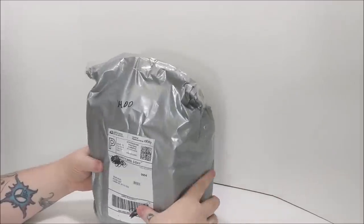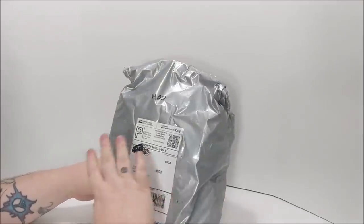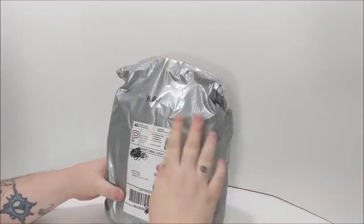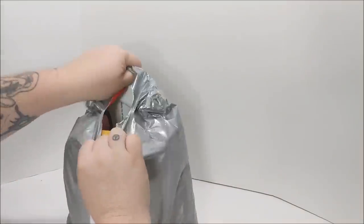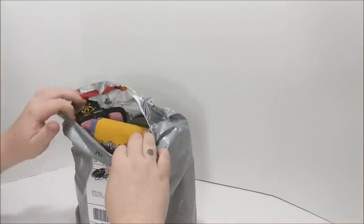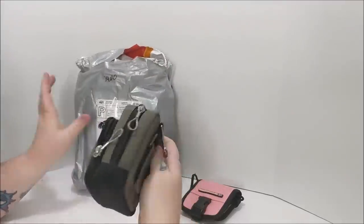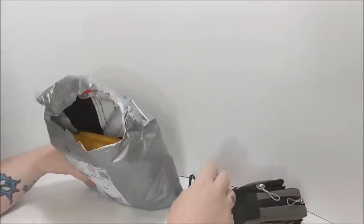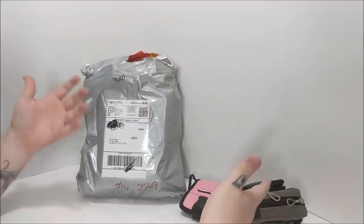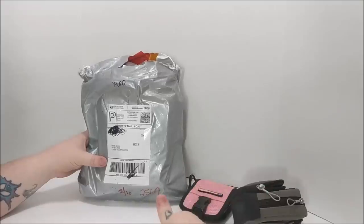Moving on to the next package — this one comes from eBay and cost me $14. This is a complete resale lot, I bought all this just to resell. When you see me open this you're going to ask why I buy these things — because they sell. I've already sold three from the last episode we did this. You can tell it's nothing but Game Boy cases. I sell the heck out of these. Look at this nice pink Game Boy Advance SP case right here.